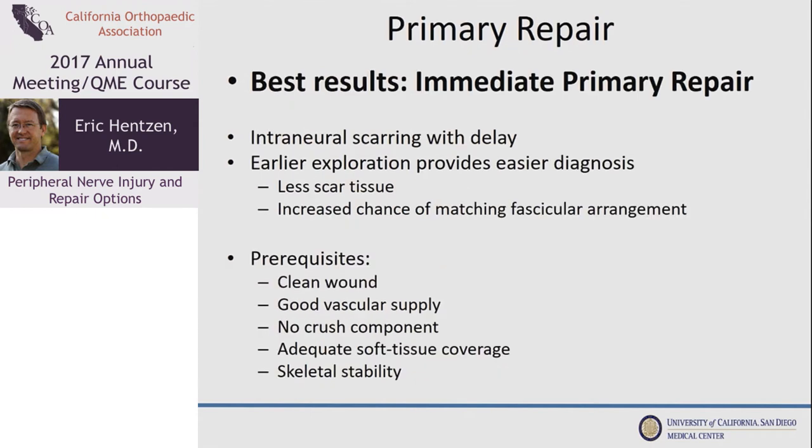When you decide to fix the nerve, always remember the best treatment is immediate direct repair — that's always the answer if it's possible. With delay, there's scarring in the bed and also scarring in the nerve. Scarring in the bed makes dissection more difficult and makes it more traumatic to get the nerve mobilized. Scarring within the nerve will block the fascicles and block regrowth, and makes lining up the nerve for repair more difficult.